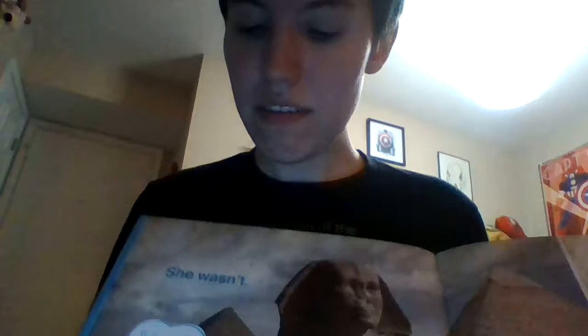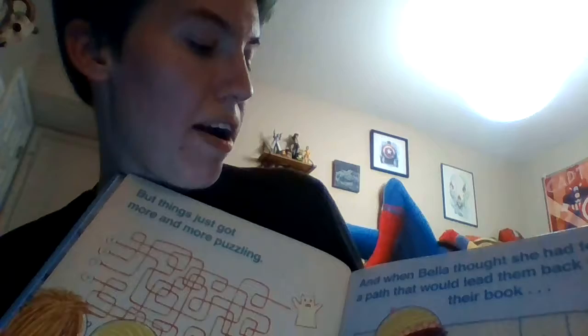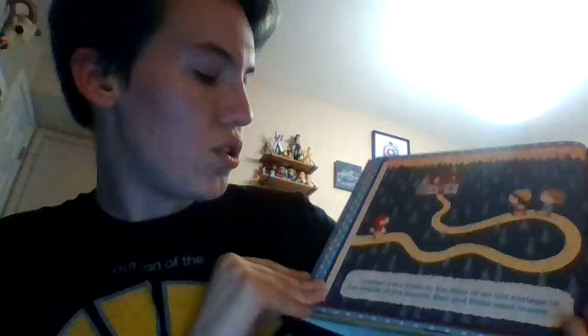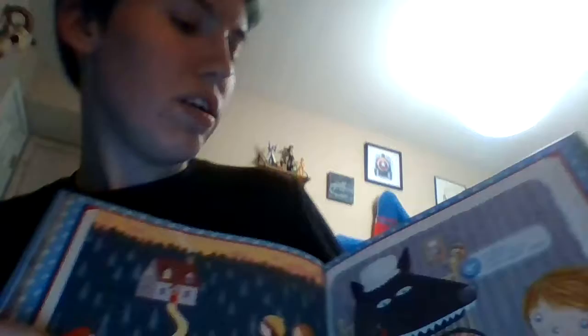She wasn't. 'This isn't our book. That's not my dog. What does all this mean?' asked Ben. 'I think it says walk this way,' says Bella. But things just got more and more puzzling. And Bella thought she had found the path that would take them back to their book. Instead, it led them through the door of an old cottage in the middle of the woods, and Ben and Bella went inside.